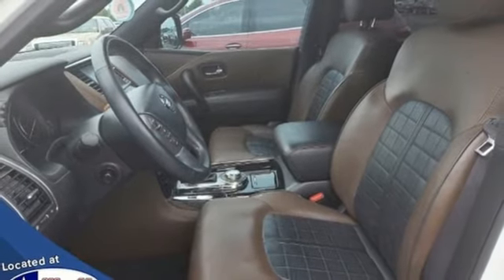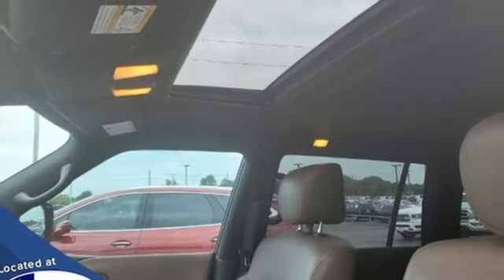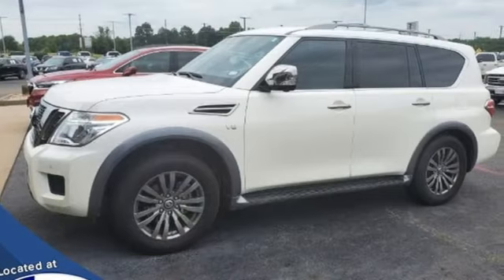Memory exterior door mirror settings, external memory control, power sliding and tilting sunroof, memory steering wheel settings, and integrated navigation system.